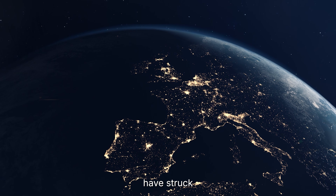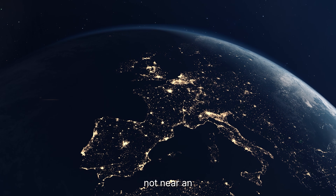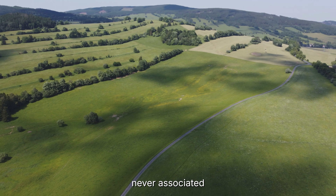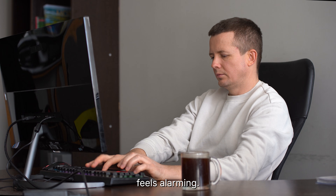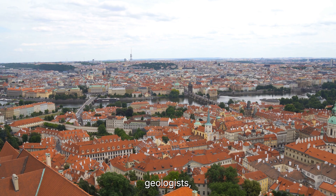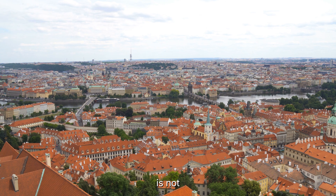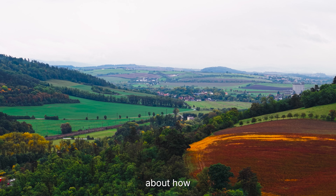In the past week, thousands of earthquakes have struck a small quiet region of central Europe — not along a famous plate boundary, not near an active volcano, but beneath the rolling hills of the Czech Republic. To the public, the sudden surge feels alarming: homes rattling, subtle shaking repeating day after day, headlines hinting at magma and volcanic forces. But to geologists, this region tells a very different story — one that has been unfolding slowly for centuries. What's happening beneath the Czech Republic right now is not the beginning of a volcanic eruption. It's something stranger, quieter, and far more revealing about how the earth really works.